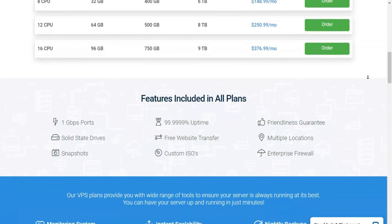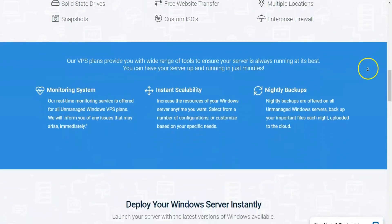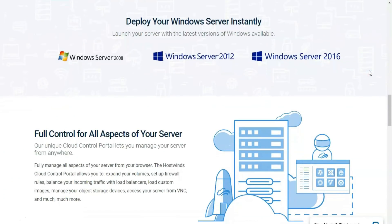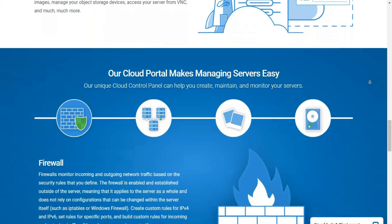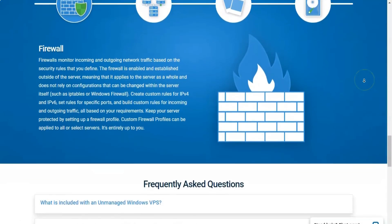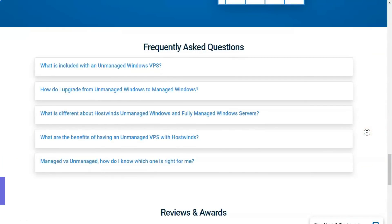DreamHost, which caters more towards small business, has packages starting at $4.50 per month for 512MB of RAM, 100GB of storage, and unlimited monthly data transfers, and topping out at $48 per month for 4 CPU cores, 8GB of RAM, 80GB of SSD storage, and unlimited monthly data transfers. 1&1 IONOS, on the other hand, has incredibly powerful cloud hosting packages that favor enterprise-level clients. Please read that review for 1&1 IONOS's many cloud hosting options.